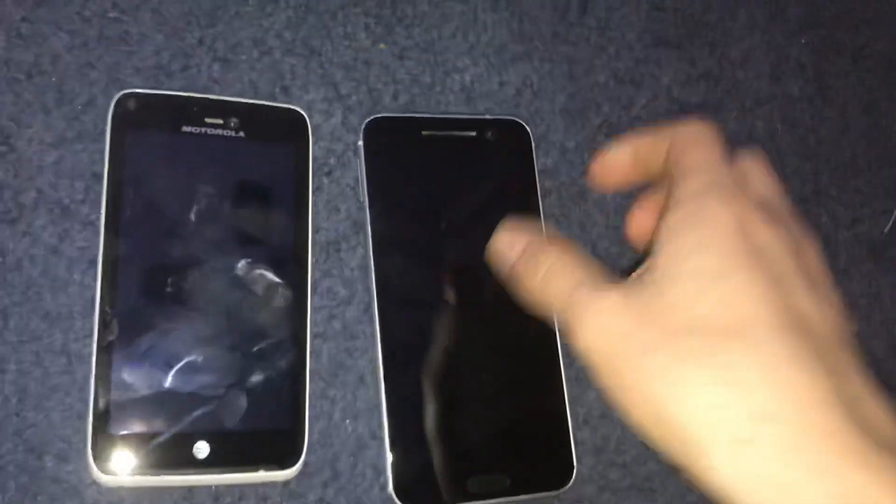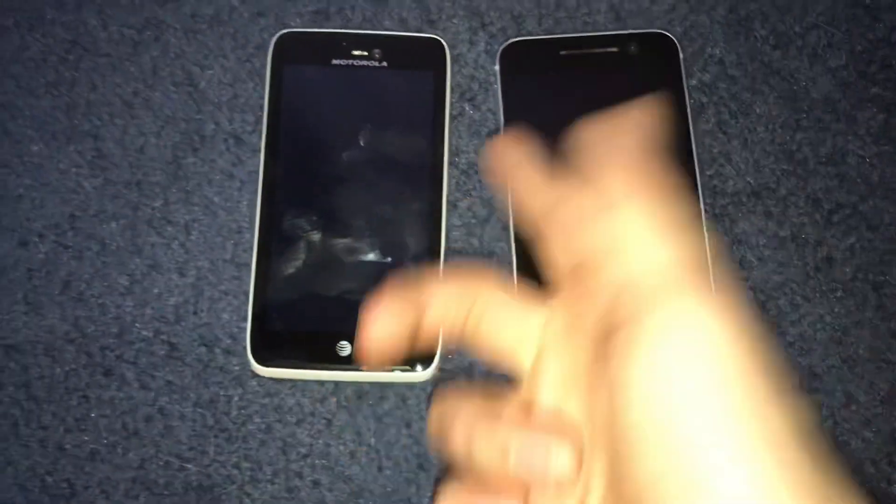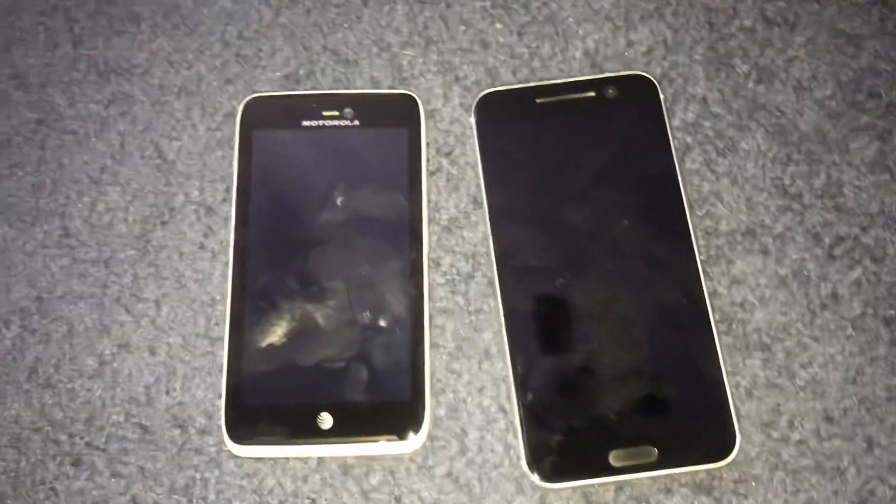So yeah, this is a pretty good find overall. Just quickly going over the finds — the HTC 10 is definitely the standout, but yeah, those are some of my finds.